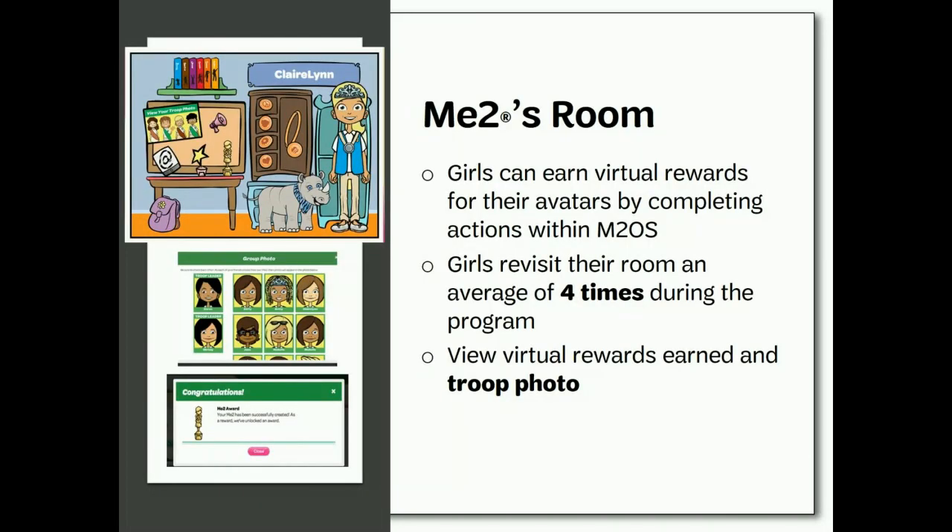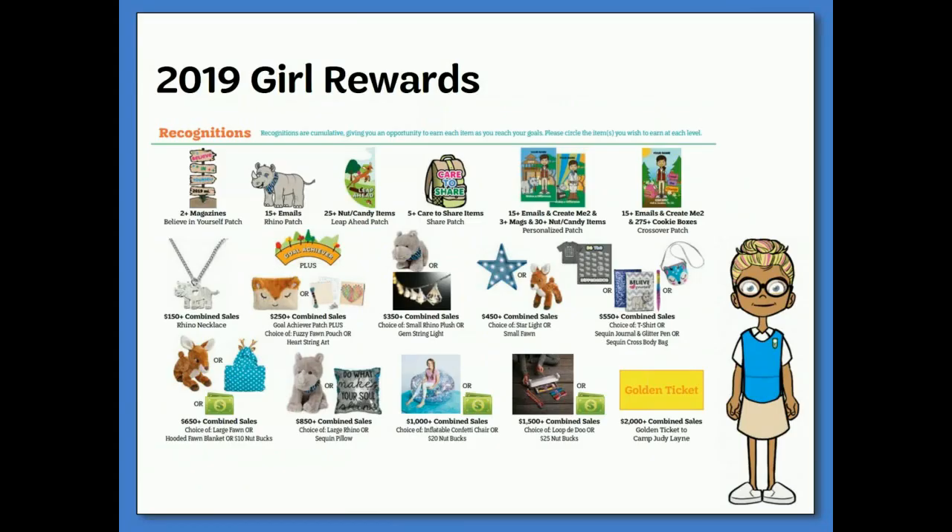Girls can earn virtual rewards as well. Throughout the sale, girls can visit their M2's room to see what rewards their avatar has earned, and also see the avatars of the other girls in their troop. All of the girl recognitions are cumulative, meaning girls will earn every prize along the way to their goal. Nutbucks are dollar amounts that girls can spend in the council shop, for membership dues, and even for destinations. This year there is also a golden ticket to camp that can be earned if a girl sells $2,000 in combined sales. Note: if your troop is Junior or older, the troop has the option to opt out of recognitions and take the extra 4% troop proceeds, but still earn patches. The troop leader must do this on the troop dashboard page before the sale starts in the M2 program, and once changed to opt-out, it cannot be undone.